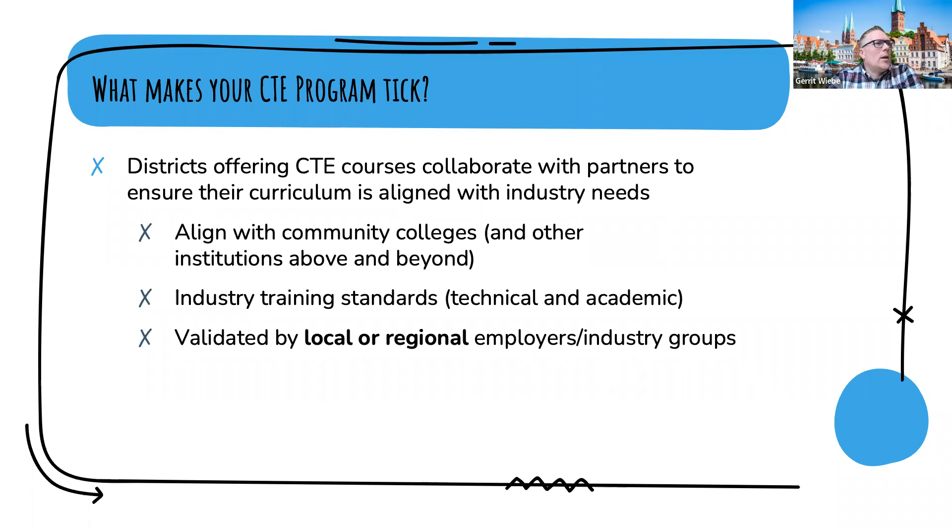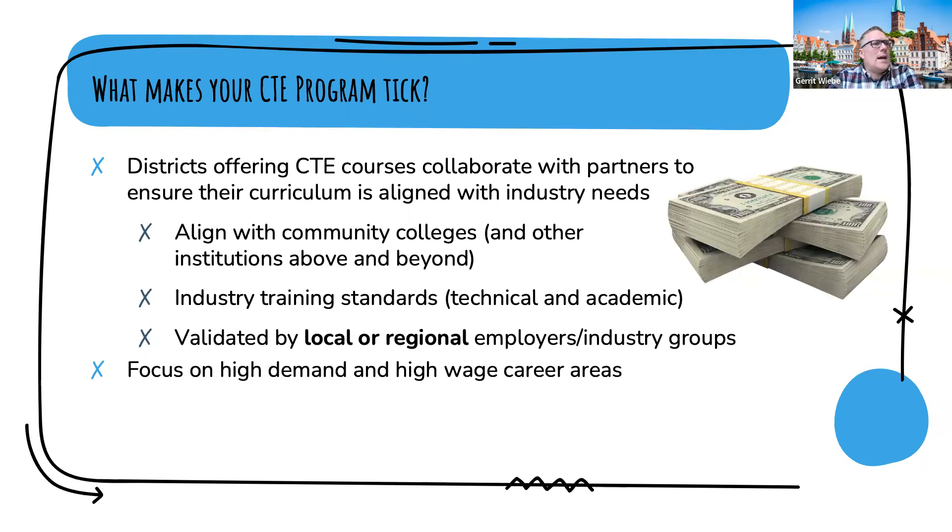CTE programs should ensure industry training standards are met — both technical and academic, whatever the requirements for the specific trade are — at least at an exploration or foundational level. Whatever is happening in a CTE program needs to be validated by local or regional employers or industry groups, meaning schools and CTE teachers can't just create a program and say it meets community needs. They really have to partner directly with local employers or industry representatives to make sure what they're teaching is actually helpful on the pathway to employment.